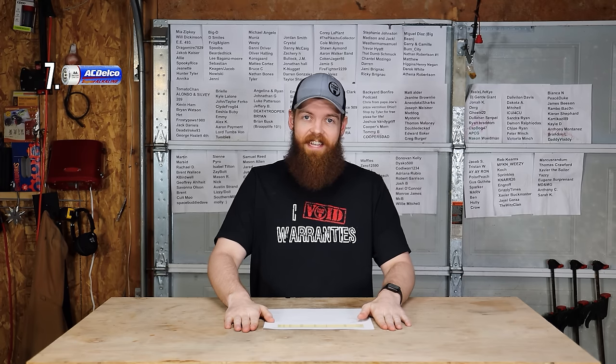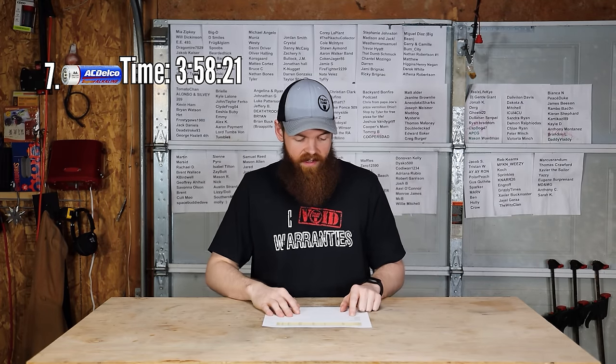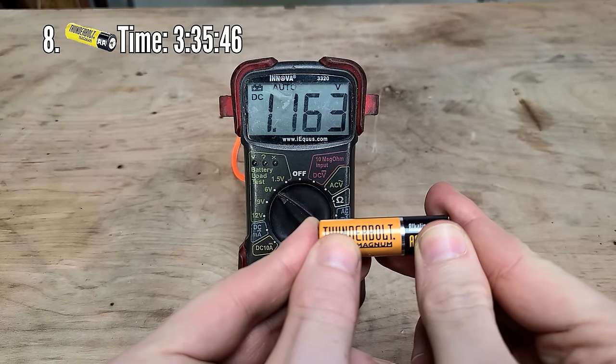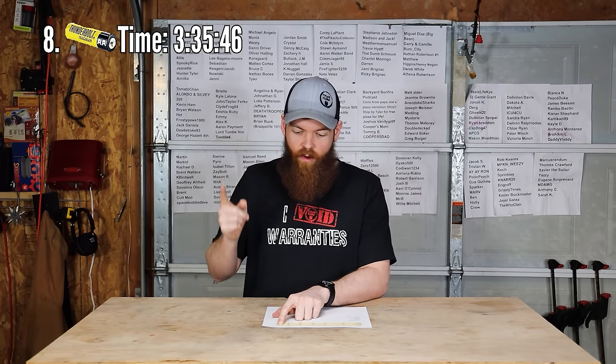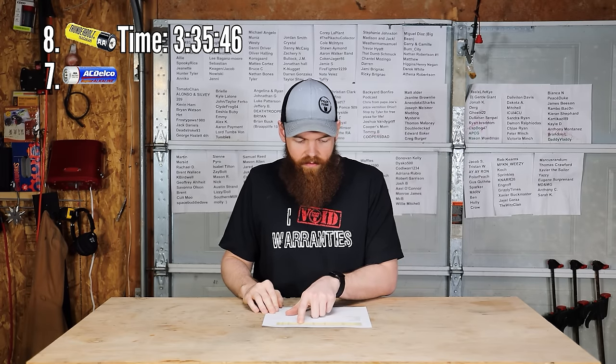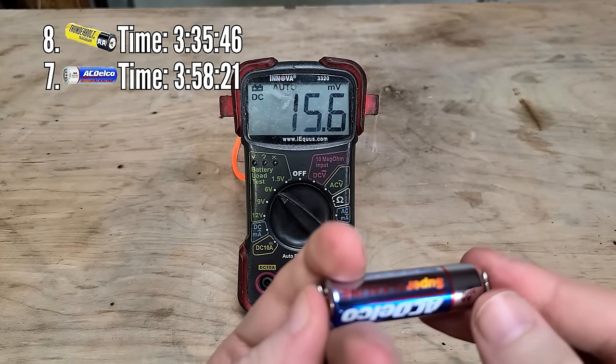The numbers are in. Battery weights all stayed the same — they did not get lighter as used. Starting from the bottom: the Thunderbolt Magnum ran for 3 hours, 35 minutes, and 46 seconds, with a finishing voltage of 1.163 volts and a cost of $0.0753 per hour — about 7.5 cents. Next, AC Delco ran for 3 hours, 58 minutes, and 21 seconds, finishing at 1.103 volts, costing $0.0831 per hour.